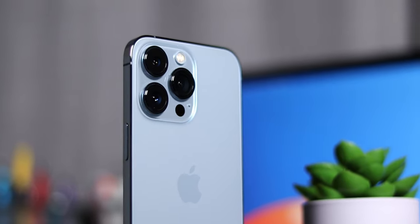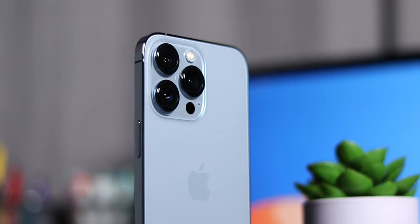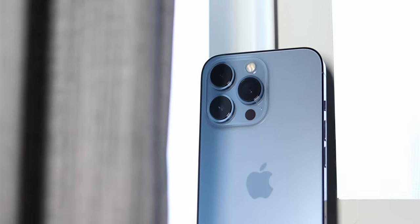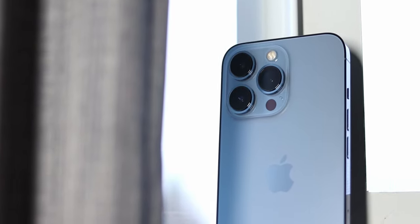The iPhone 13 Pro was announced on September 14th, 2021. I've been using this phone as my daily driver for the last six months. I made an initial review of this iPhone after around a month of usage, which went into much more detail about the new features and my thoughts on the 13 Pro as a whole — the link will be up here and in the description.